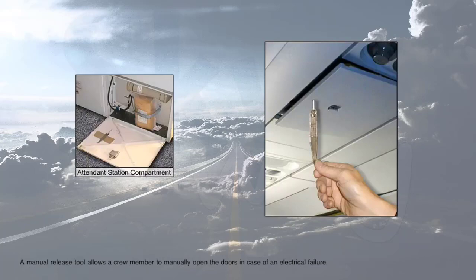A manual release tool allows a crew member to manually open the doors in case of an electrical failure.